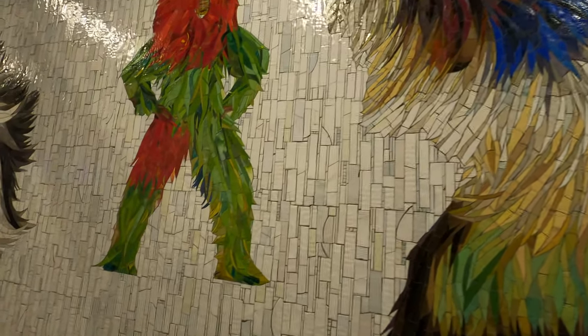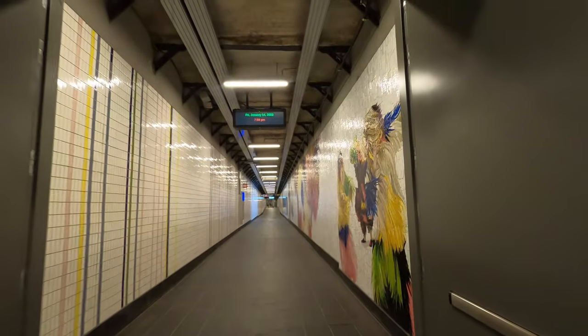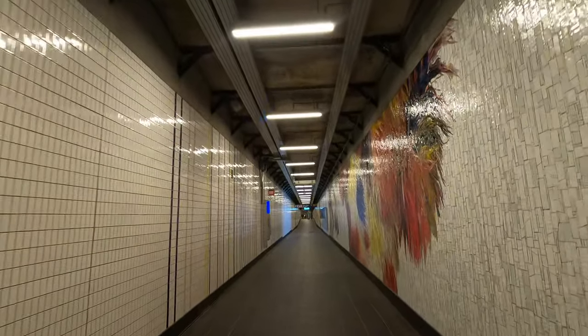It's beautiful up close — it's like a mosaic on the walls. It's a shame they don't keep the floor clean, but I guess that's a usual thing here in New York City.